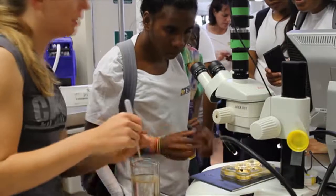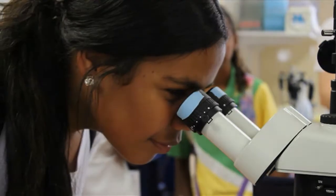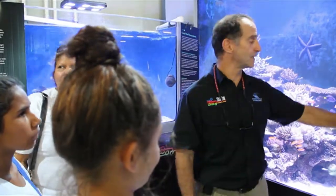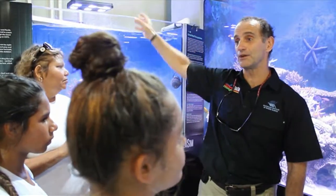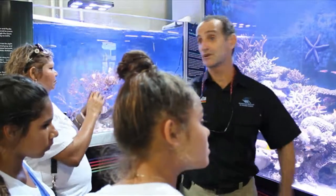Next up we went to the Institute of Marine Science. We learnt about coral — we looked at them under a microscope and saw how they lived in these big tanks. Now we can see different interactions here, and when we're designing experiments up there we can take some of what we've learnt here. So it's all learning.